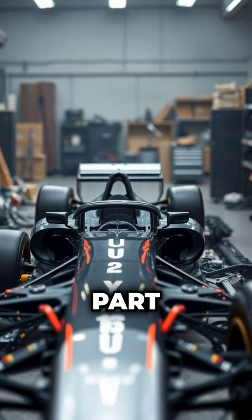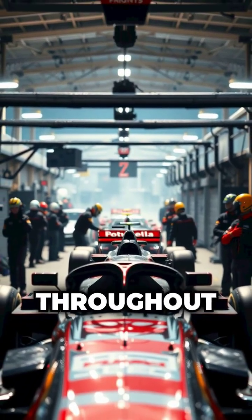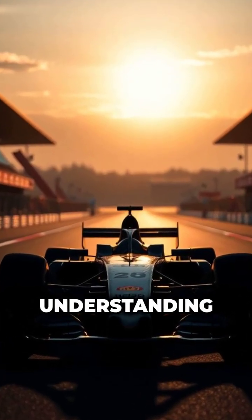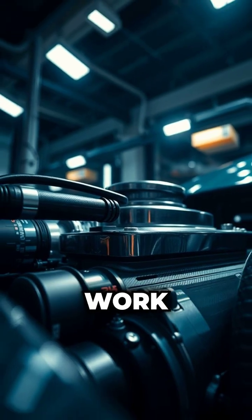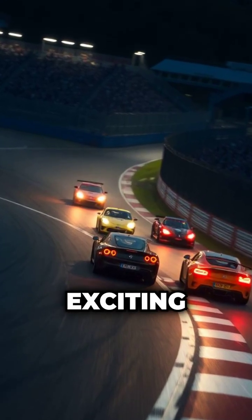Every part is meticulously engineered, constantly evolving as teams develop upgrades throughout the season. Understanding the car is essential to understanding Formula 1. Once you know how these machines work, every corner, pit stop, and overtake becomes even more exciting.